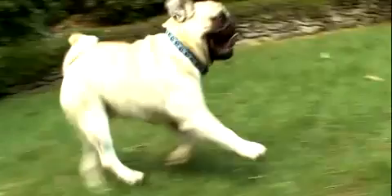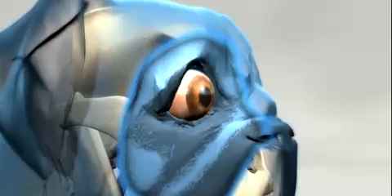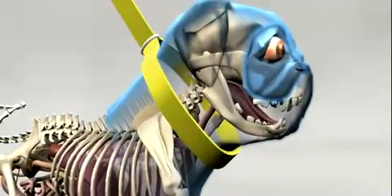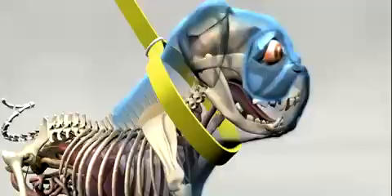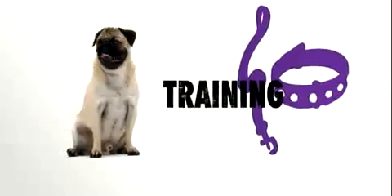It's called a proptosis, and it needs to be addressed right away. Proptosis occurs when there is forward displacement of the eye. This can be caused by accidentally holding the neck too tight or by tugging on a choke collar too hard — so be careful with your little pug.